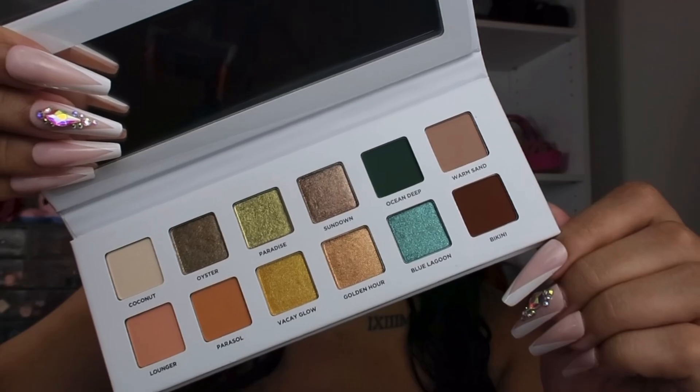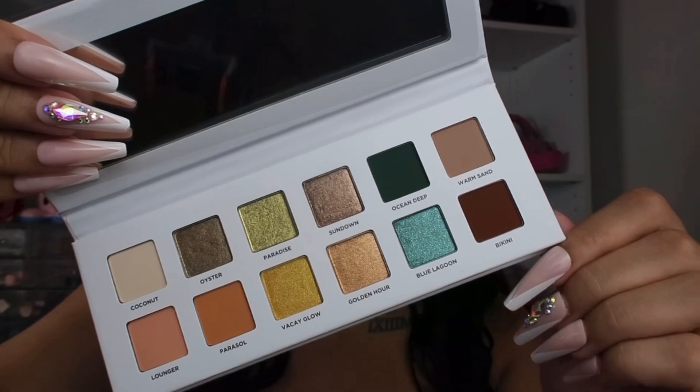Last but not least is this eyeshadow palette from Iconic London — their Beachside Babe Eyeshadow Palette. I'm really obsessed with all of these shades; the greens caught my eye and these yellow shimmers as well. Iconic London's products are always very pigmented, so I'm super excited to create some beautiful looks. For my BoxyCharm box this month I am going to have to rate it a 10 out of 10 — every single product is perfect for a beautiful summer face. The BoxyCharm boxes are only $28 a month, so you definitely get your money's worth.